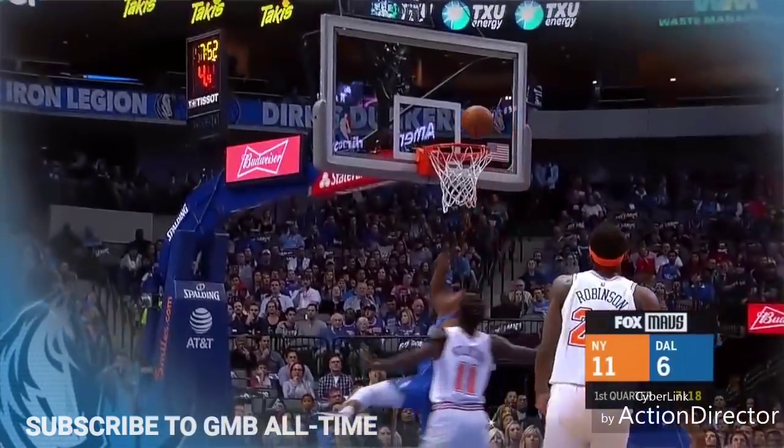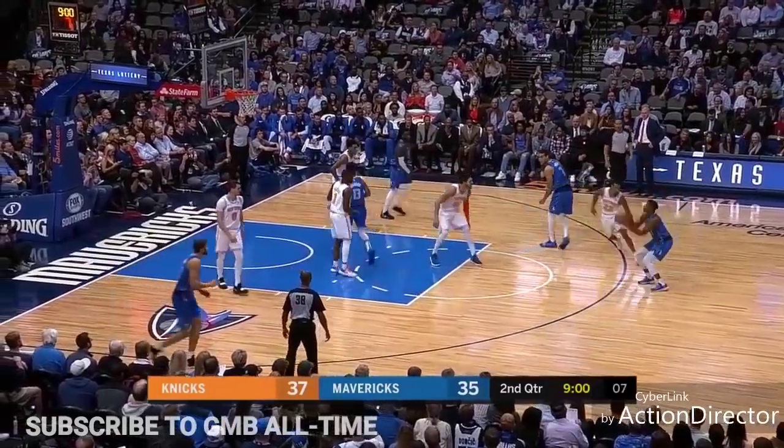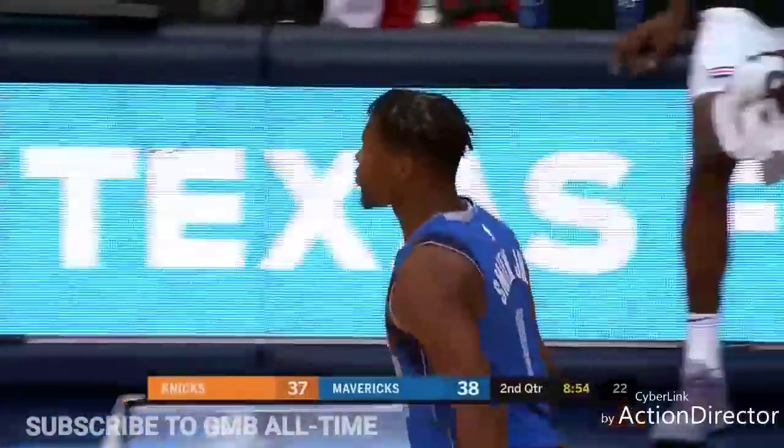Here's one of the two hoops so far for Dennis Smith Jr. for Dallas — they're down by five. And home to New York. Smith for three, and the Mavericks are back in front for the first time in a long time.